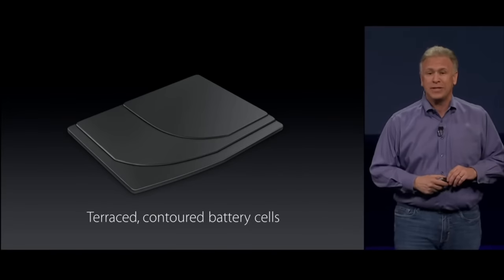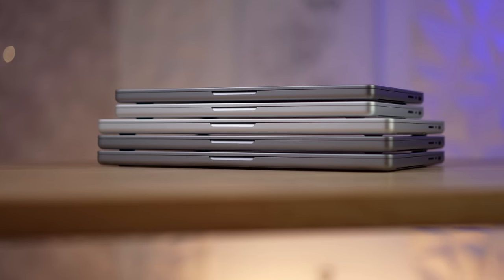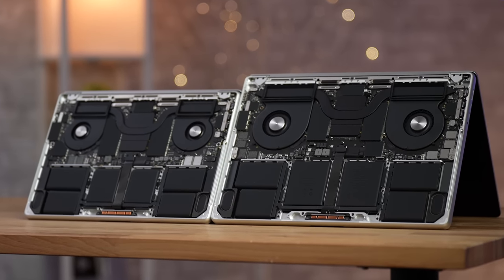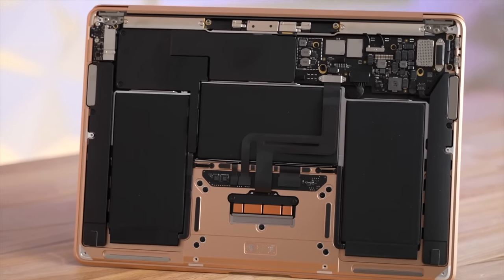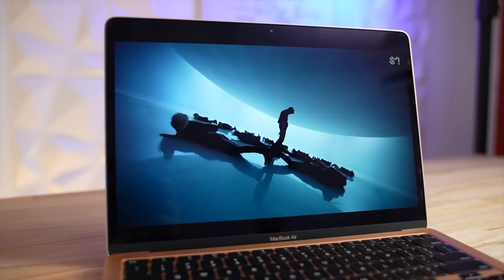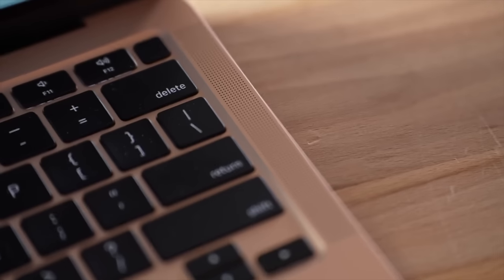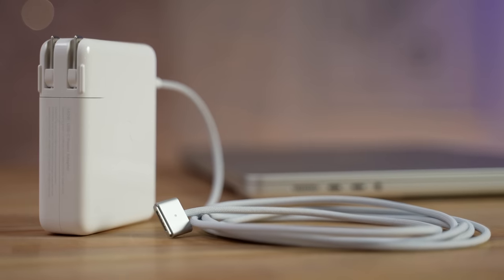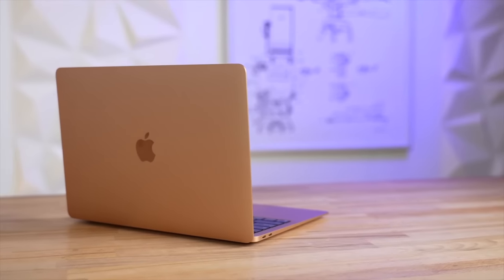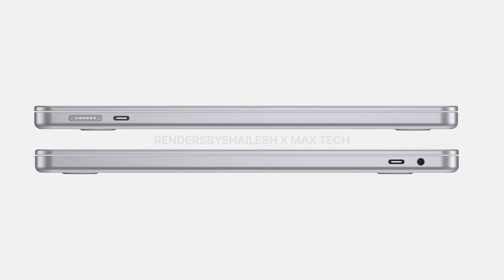Even though I'll miss the wedge shape, one huge benefit of the slab design is it increases the internal area available for batteries and other components. Just like with the new 14 and 16-inch MacBook Pros, the slab design without any tapers allowed Apple to increase battery size and improve speakers. The battery could stay the same or even be made a bit smaller thanks to improved efficiency. I also expect the speakers to be quite a bit better. We also expect it to get MagSafe, which is a huge deal — it prevents falls with automatic disconnect, has that LED charging indicator, and frees up a port from being used for charging.